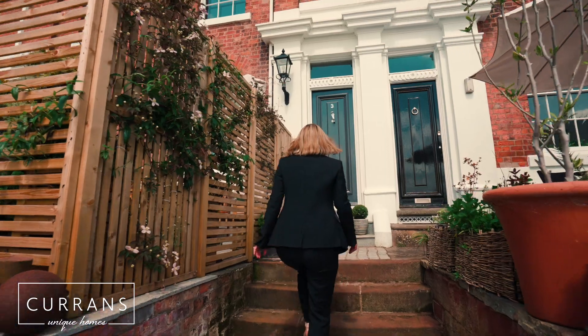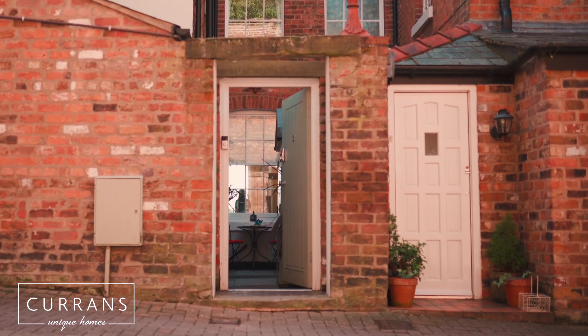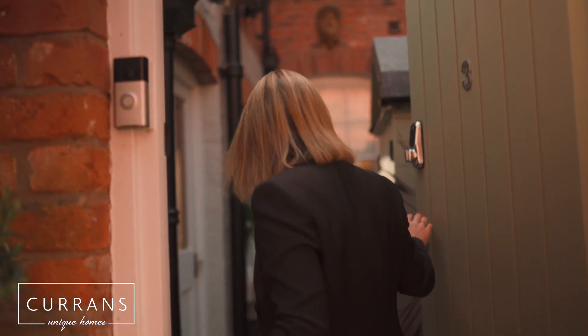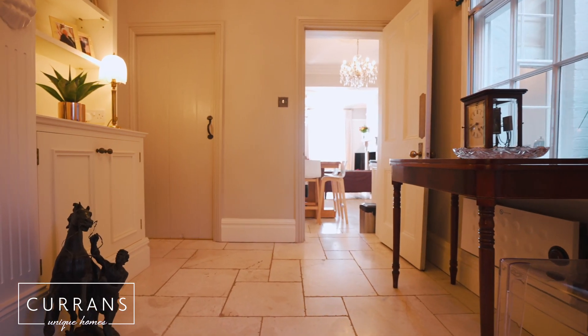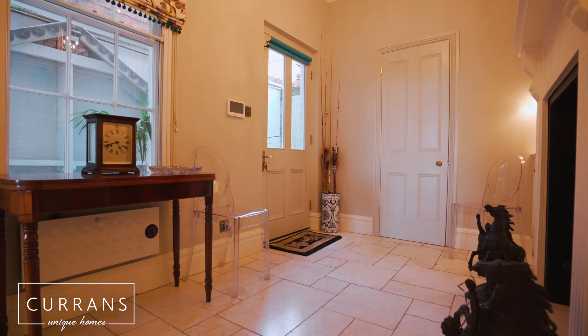One of the entrances is the grand front door which is from the riverside. There's also an entrance to the rear of the property — as you come through that door you come into a courtyard which is really charming, ideal for having morning coffee.